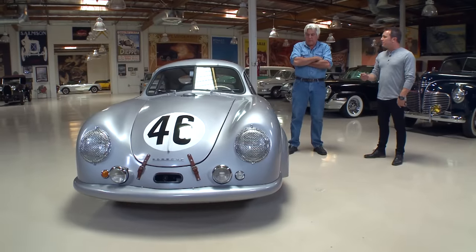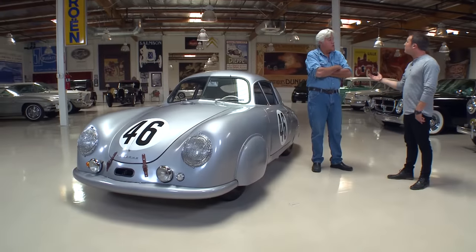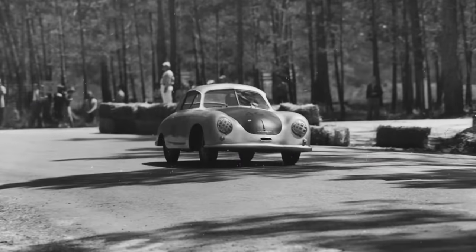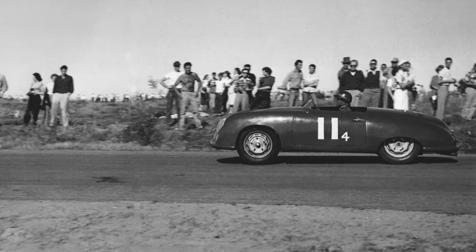After competing at Le Mans, this car did a rally and some speed record runs at Montlhéry, then Porsche sold the cars to the US. Max Hoffman, the importer, brought three cars over, and this particular car was purchased by John von Neumann — a race car driver and Porsche dealership owner here in Southern California. He raced it at Pebble Beach, Golden Gate Park, and Torrey Pines, then decided to lighten it by cutting the roof off — because at the time it was just an old race car.